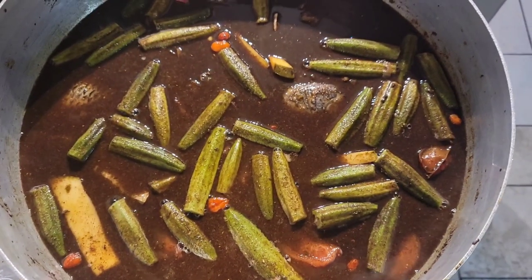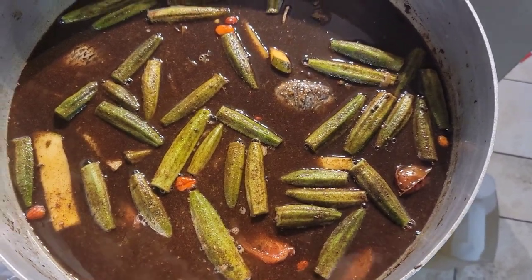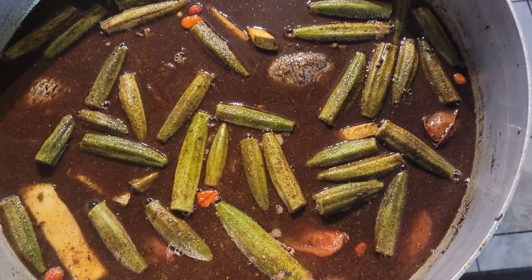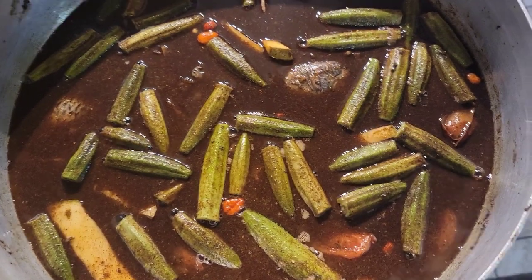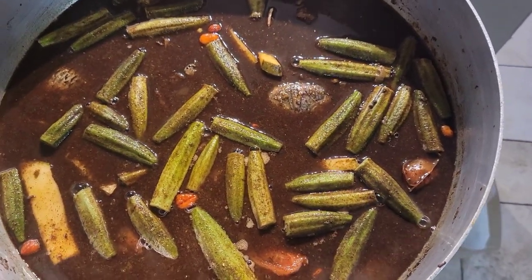Okay guys, after a few minutes here is my fish — okra and everything is in. I'm gonna cover this and let it boil for a little bit and check back on it. Hopefully I get the thin curry that I was talking about — the gravy like thin. So let's see how it works — everything is in, I'm gonna cover it up now.